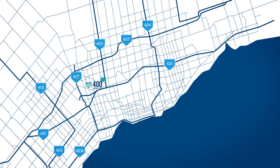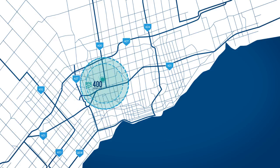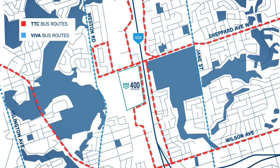With its proximity to the CN and CP intermodal terminals and major highway routes, the 400 Industrial Centre is excellently poised to service not only the Greater Toronto Area, but southwestern Ontario, within a 20-kilometer radius of 3.5 million people. Serviced by the TTC and Viva Transit Systems, there is access to Canada's largest labour pool.